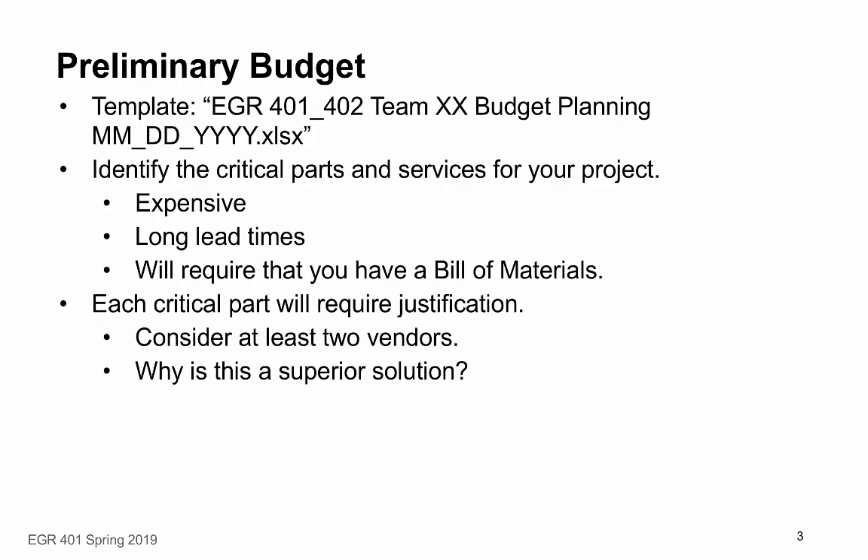For the preliminary budget, we've created a template. The idea is that in this preliminary budget, you essentially describe your bill of materials in terms of the parts and services that you're going to need. We especially want you to identify the critical parts and services — things that are expensive. For example, if you're going to buy something that's two-thirds of your budget, you need to identify that and give us some confidence that this is a reasonable thing to buy.